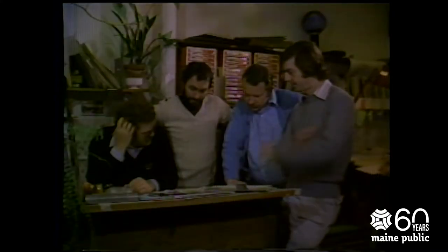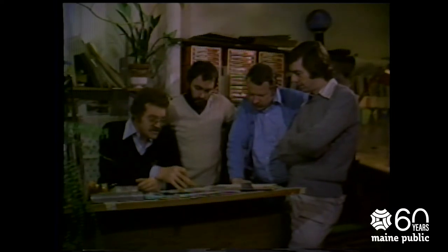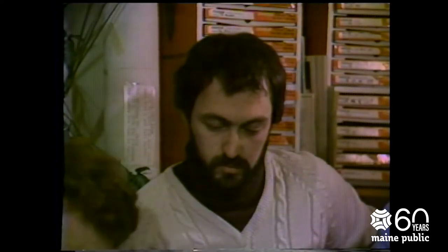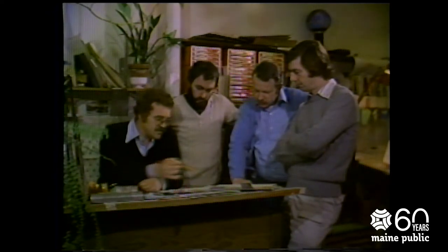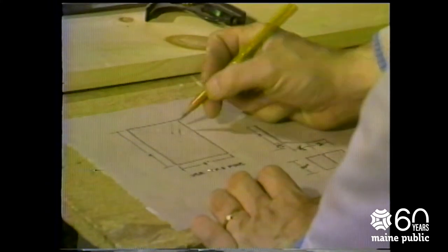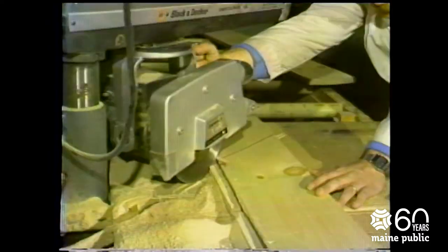The producer will also ask for a set to be built. The design of the set is developed during discussions between the chief graphics designer, the production crew chief, and the producer. If a director has been assigned to the program, he will also be in attendance. The aim of their discussion is to come up with a design which the station can build — a set that will look good on camera and fit the script. Once a design is accepted, the production crew chief and his staff go about constructing the set in the network's carpentry shop.